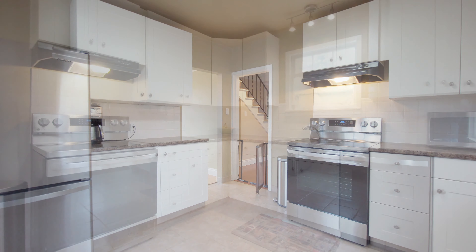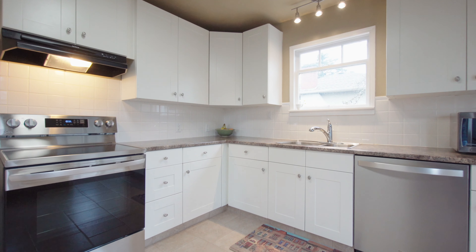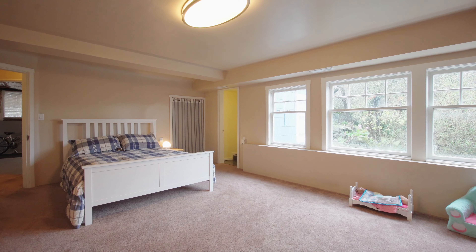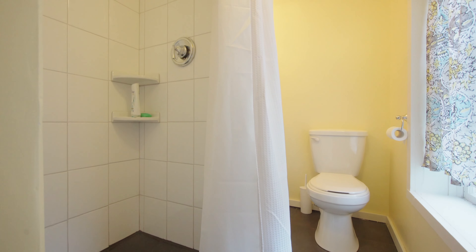Welcome home to 2807 Irma Street, a beautifully updated and extremely bright three-bedroom, two-bathroom character home on a quiet street just steps from the gorge waterway.